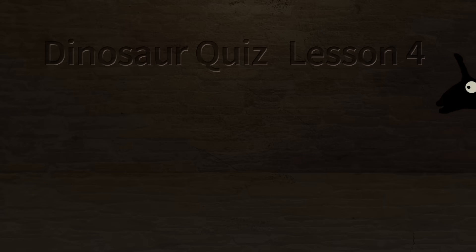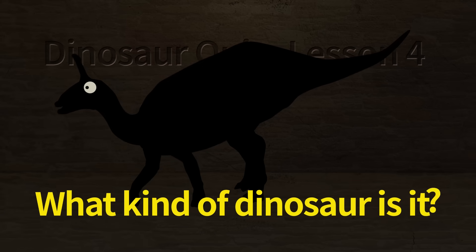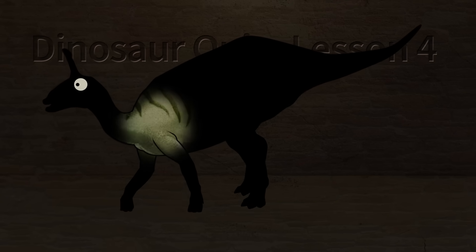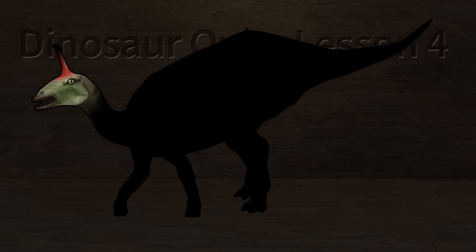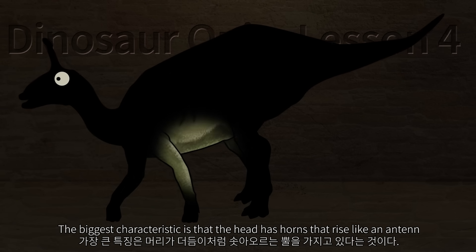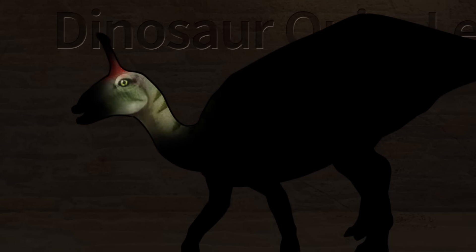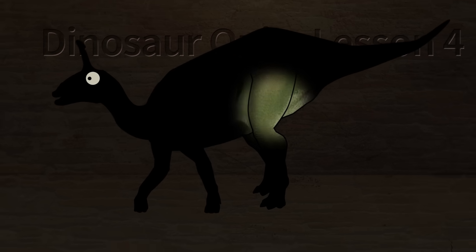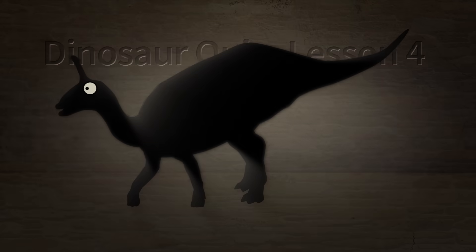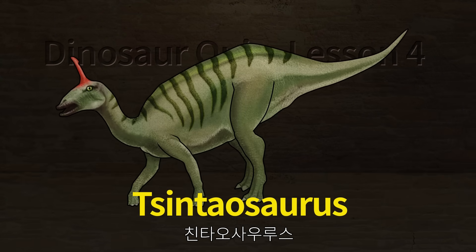Dinosaur Quiz. What kind of dinosaur is it? It is a large herbivorous dinosaur that lived mainly in Asia. The biggest characteristic is that the head has horns that rise like an antenna. Let's check what kind of dinosaur it is. Tsintaosaurus.